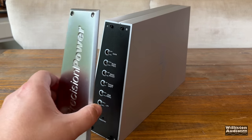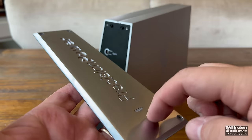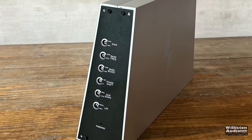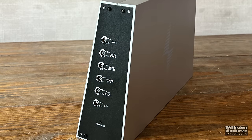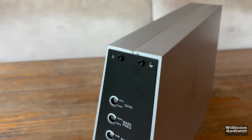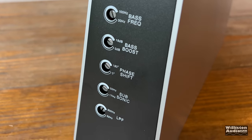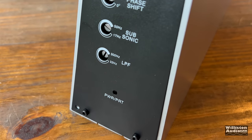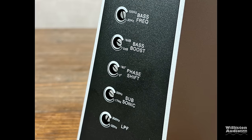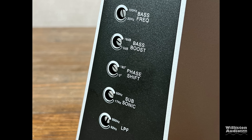On the front of the amplifier, there are four screws which hold in a polished aluminum panel that looks really nice. Behind that, you have additional controls including your gain, bass frequency which is variable, bass boost, phase shift, subsonic filter, low pass filter, and the power and protect LED. The bass frequency is adjustable from 100 Hz down to 30 Hz — always a nice feature.